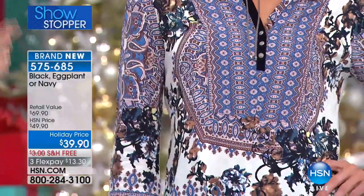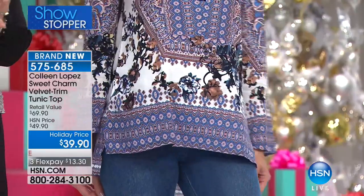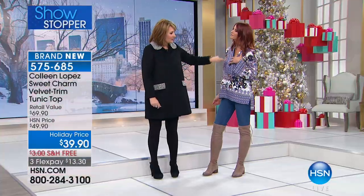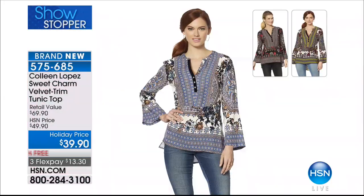I'm obsessed with this tunic. If you're going to get one top, seriously consider this — it's $39.90, free shipping and handling. We have three color choices. I've worn this on air and had so many of you come to Facebook asking for it. It just arrived in stock yesterday and it's already flying out the door. It fits like a dream, has a velvet placket with beautiful little antique buttons, a flattering pattern, a high-low hem, and slits on the side. There's a blue multi, black multi, and eggplant multi.